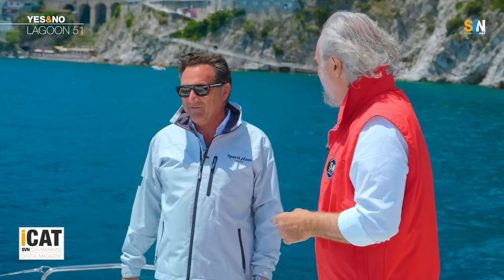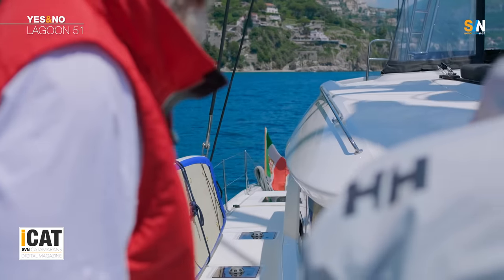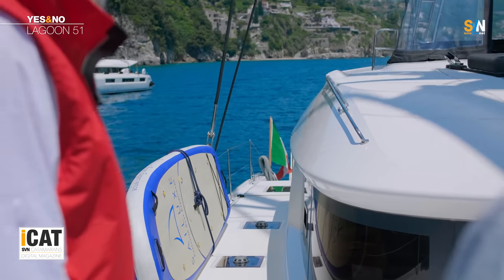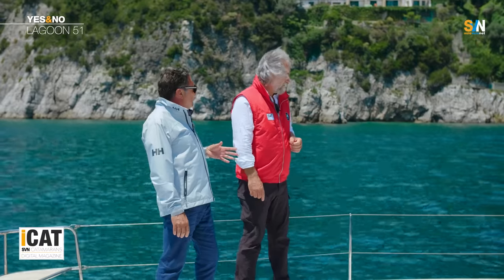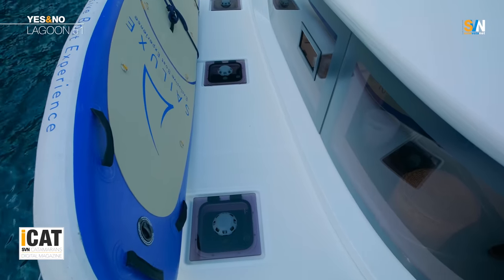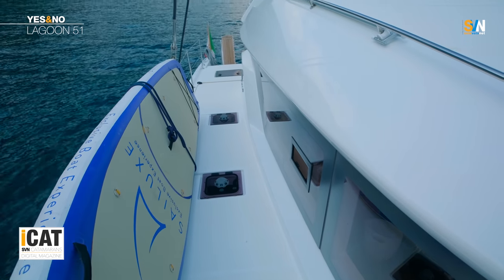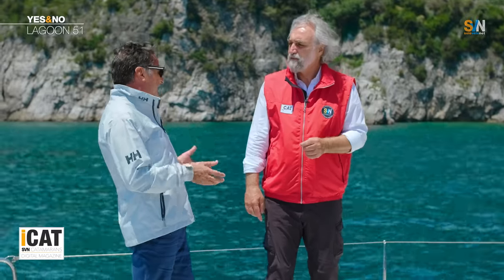I would like you to turn around for a minute so that you see what I want to show you and our viewers. On this side deck, as you can see, we find five hatches. They are used to ventilate the cabin. Ventilating the cabin means staying cool. It means that you can spend the summer season, the month of August, without air conditioning, just with normal air. That's a benefit that Bali doesn't offer.